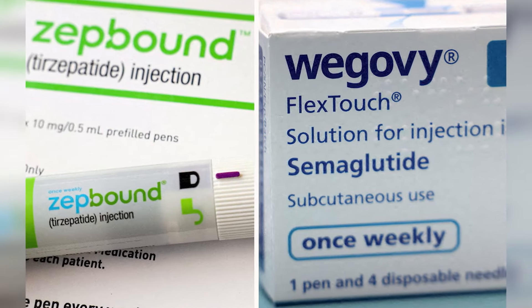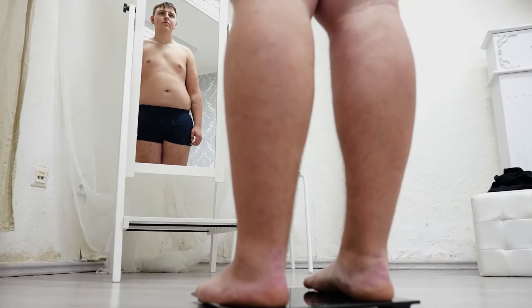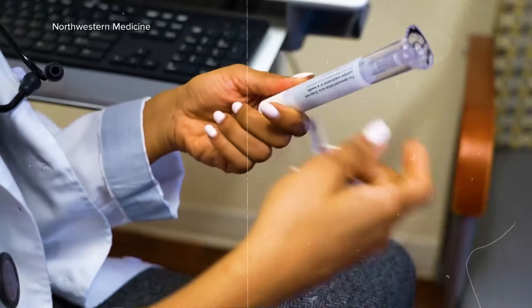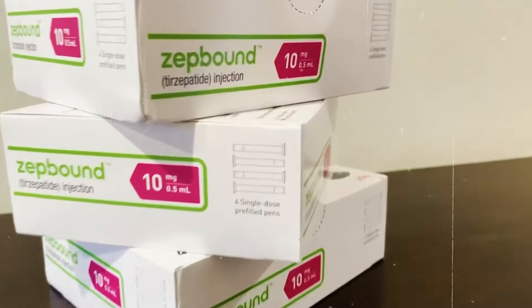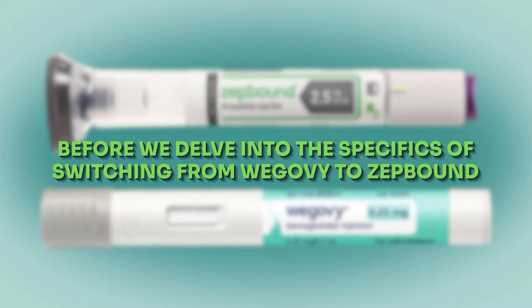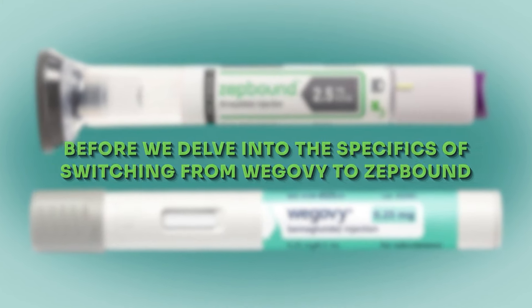This makes them an efficient treatment option for patients with obesity and overweight issues. Switching between GLP-1 receptor agonists like Wegovi and ZepBound is quite common in the management of obesity and related conditions. However, each has unique properties and effects, making the decision to switch something that should be carefully considered and supervised by your healthcare provider.